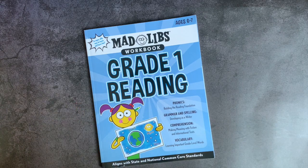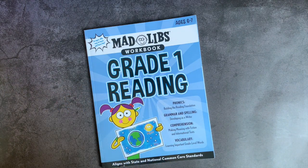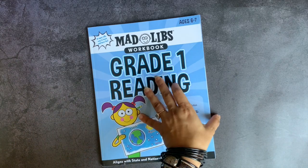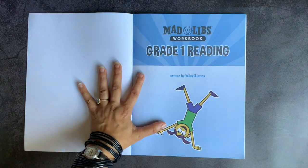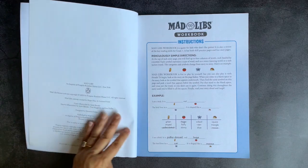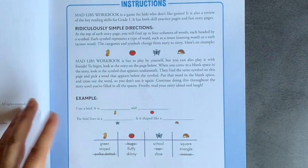This is the Mad Libs workbook for grade one reading. I love Mad Libs — we all enjoy them. We do a Mad Lib a day or so, and it's just a super fun way for us to review our parts of speech. I'm sure you guys have experience with Mad Libs, but I was just curious to see what the inside of this workbook would be. It is by the Mad Libs company, published by Penguin Random House, and I really like it.